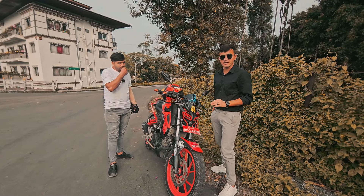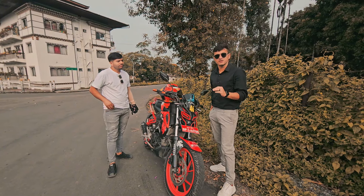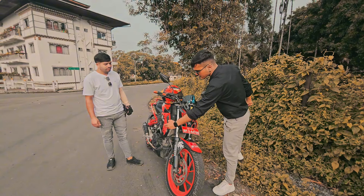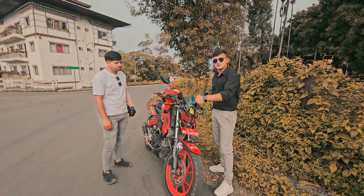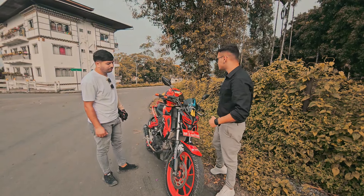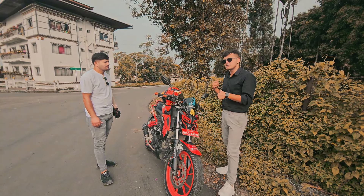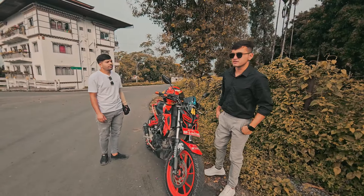I'm also riding the same bike but version 2. This is version 1, and if I talk about what's the difference between version 1 and 2, the first difference is the USD suspension, and another thing is the swing arm at the back. In version 2 you can connect your phone.